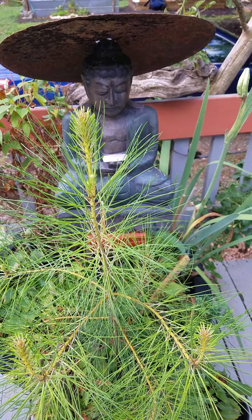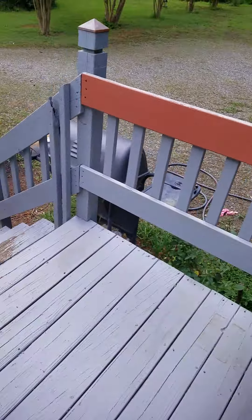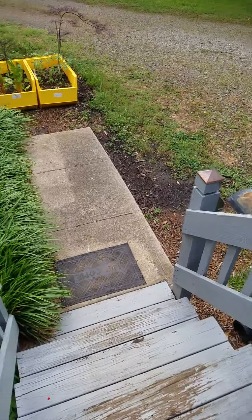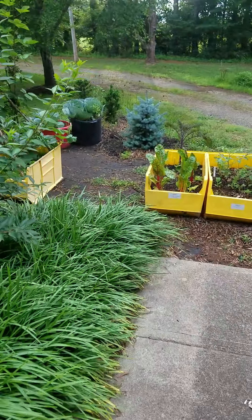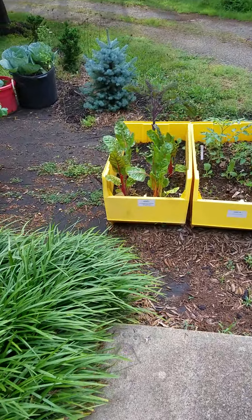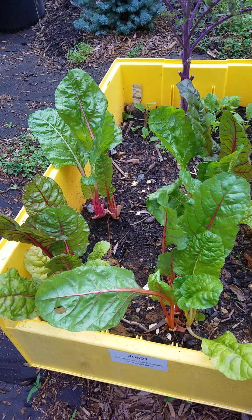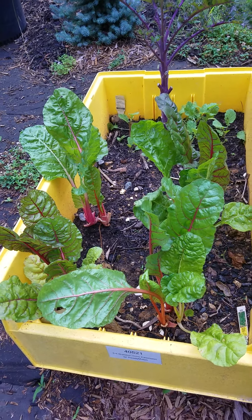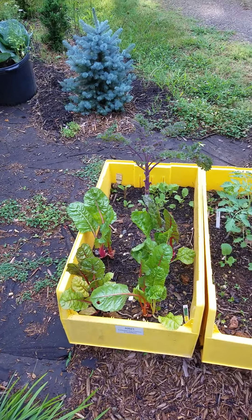Aloha and good morning my friends. Today we do a little garden video, just talk — it's a beautiful morning. Been harvesting quite a bit of Swiss chard. Boy, that's good stuff if you've never had it. You might replace some of your other greens with that because it's really good.